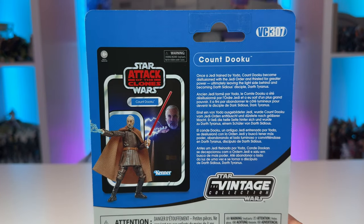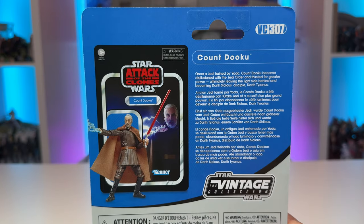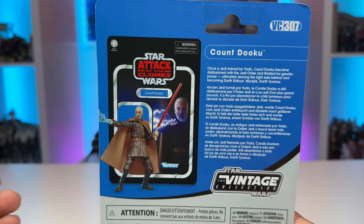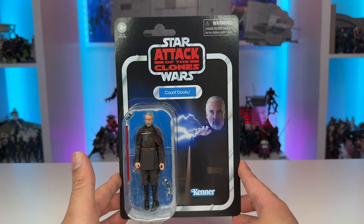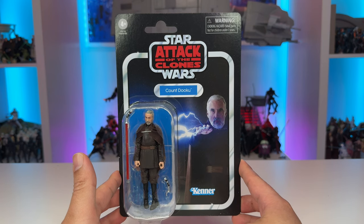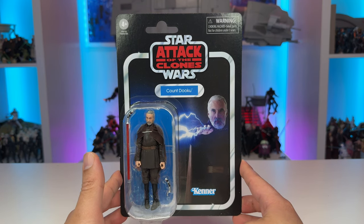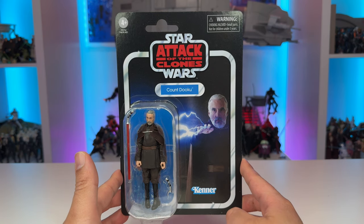On the back he is VC307 in the line — Count Dooku — and there's a small blurb about the character as well as another image of the figure and card back with the Vintage Collection logo. This is an exceptionally good looking card back and I really look forward to adding this one to my carded collection. Count Dooku is long overdue in the Vintage Collection and it feels great to finally add this one to my display.